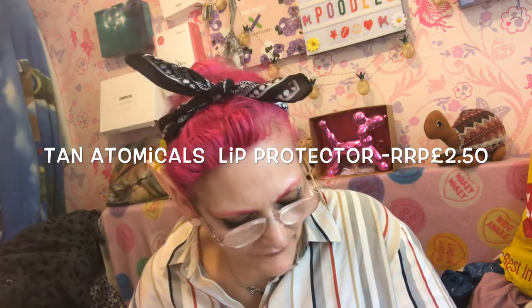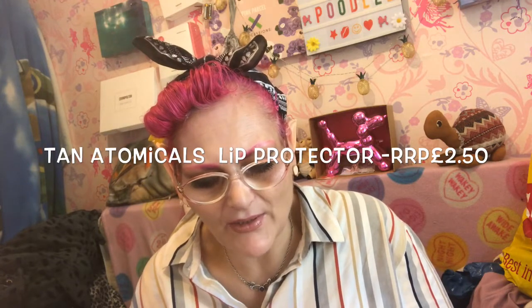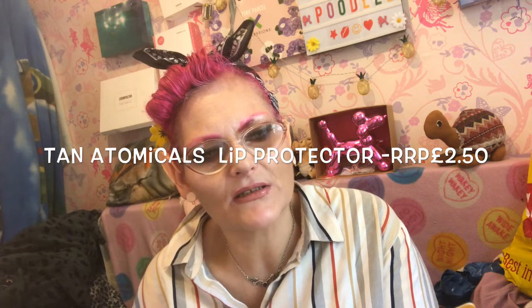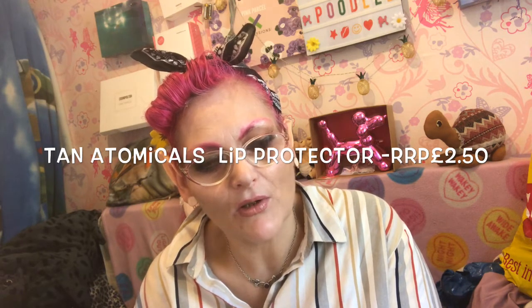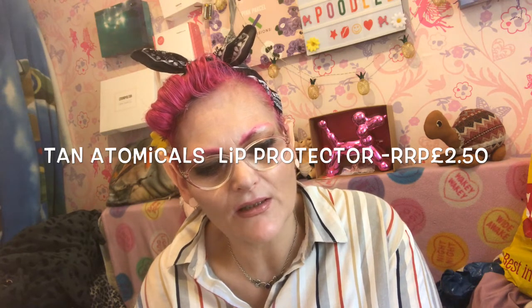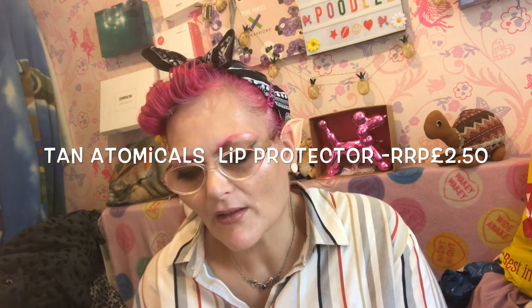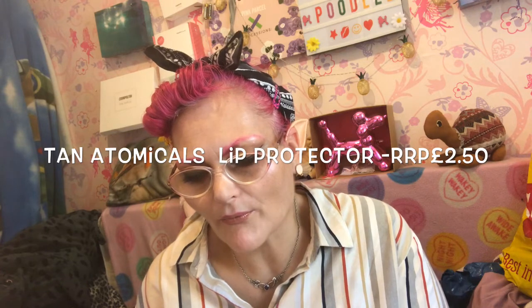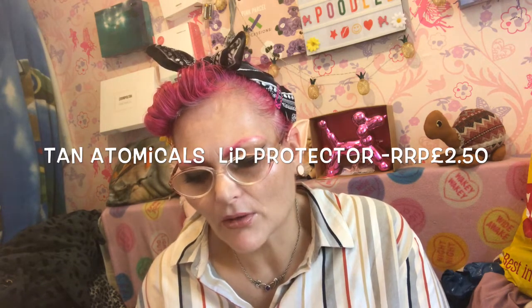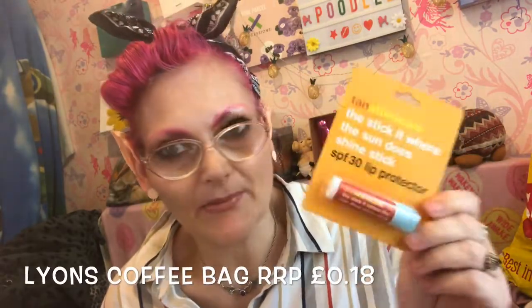Then there was this, which is a lip protector - a chapstick made by Tanatomicals. It's called 'stick it where the sun doesn't shine.' It says: from the snow slopes of Zermatt to the sandy beaches of St. Tropez, it's no holiday for your lips - you're under attack from the ravages of the sun. It takes a dig at Grimsby, calling it 'a real a-hole of the world - Grimsby by name, grim by nature.' I don't think Kevin from Grimsby on Strictly would be happy with that! The lip balm was £2.50.